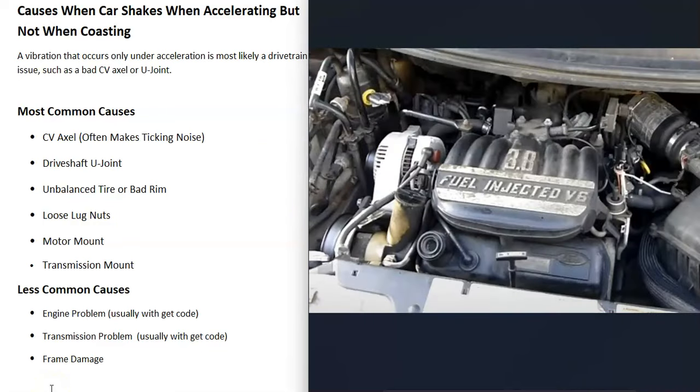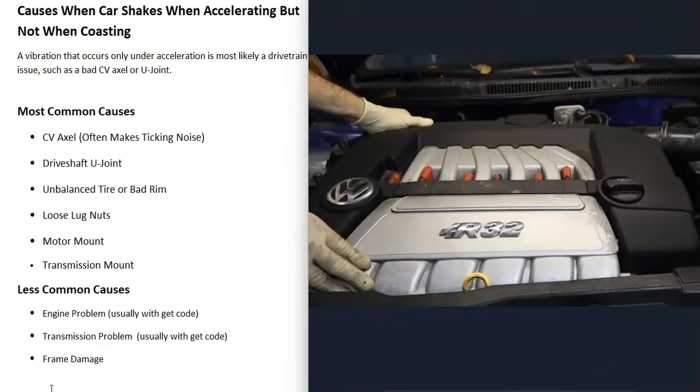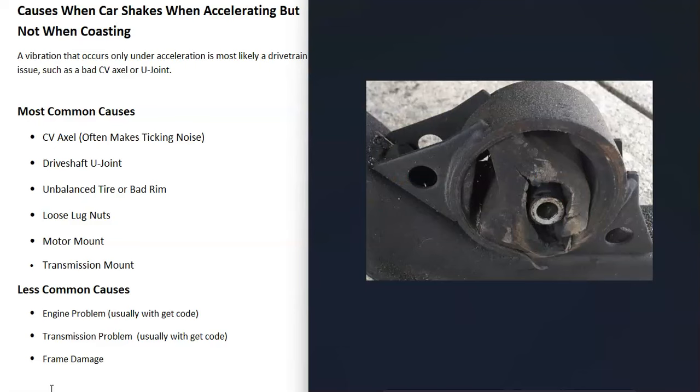When a vehicle has a bad motor mount, quite often the whole engine will lurch. If you open the hood, press on the brake pedal, and give it a little gas, you can often see the whole engine lurch up more than it should. If the motor mount is really bad, you can put your hands on both sides of the engine and shake it around, and sometimes you can hear it clunking where the bad motor mount is.